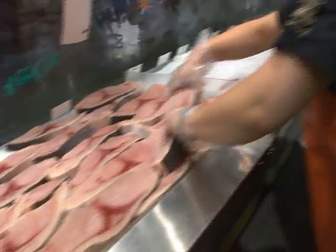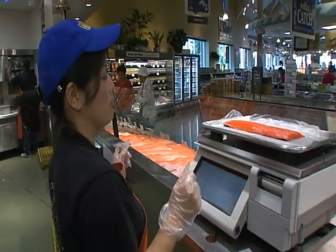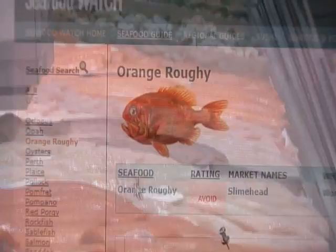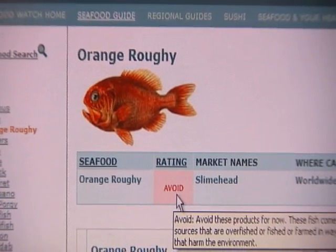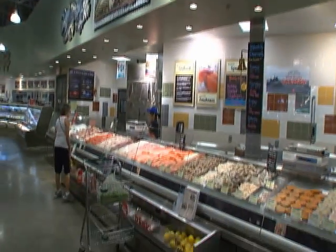Whole Foods Market has a very stringent seafood policy, paying close attention to that guide and doing its own homework. For years we didn't sell haddock until that industry came back. You won't find orange roughy here because it's right here on the avoid list. But you will see farmed salmon in Whole Foods even though Seafood Watch recommends avoiding it.